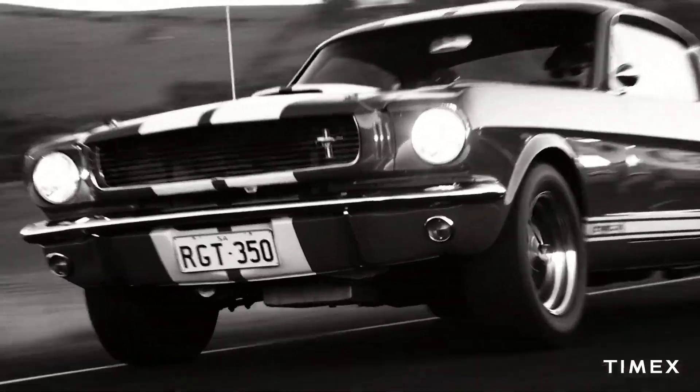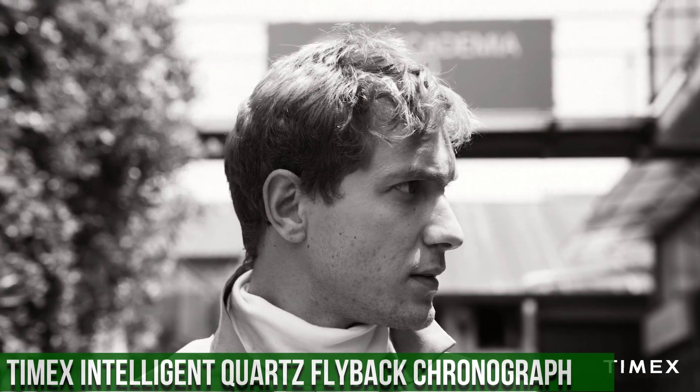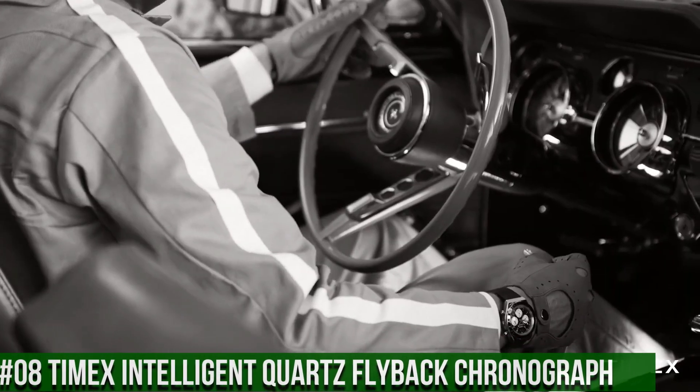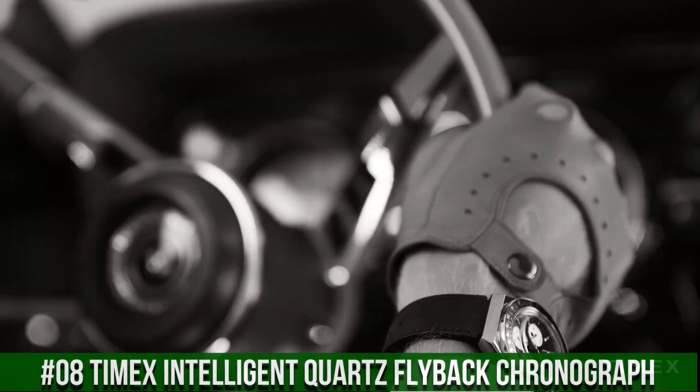Band color black, buckle/clasp buckle, case color stainless steel, case finish brush/polished, case shape round, case size full size.